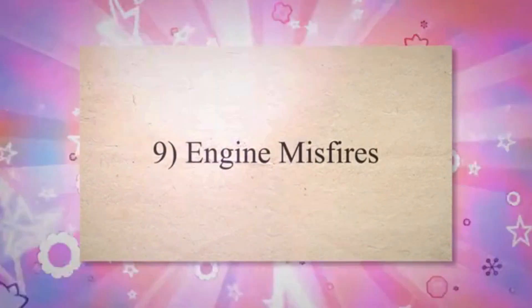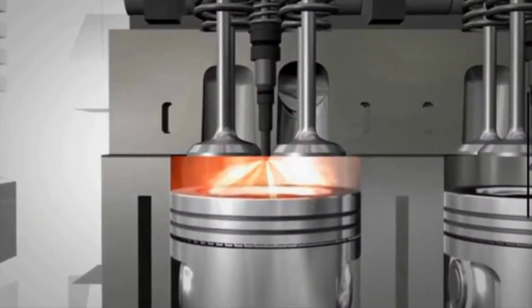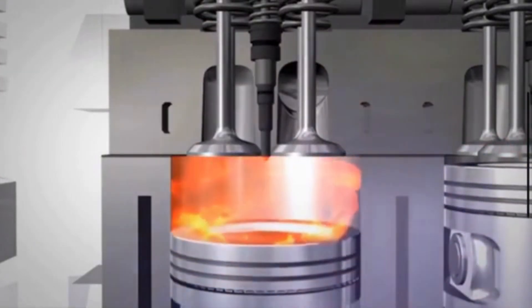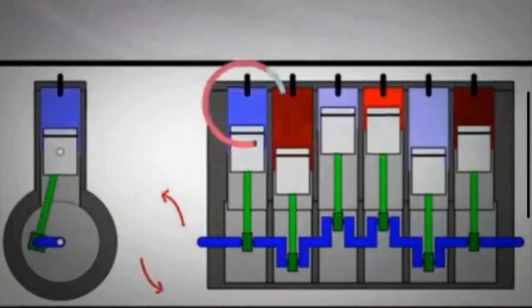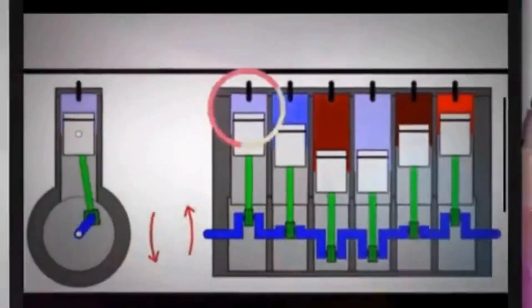Symptom 9: Engine misfires. When the EGR valve fails to function correctly, it can disrupt the combustion process, leading to engine misfires. Misfires occur when the air-fuel mixture fails to ignite or ignites irregularly in one or more cylinders, causing a noticeable loss of power and engine hesitation.